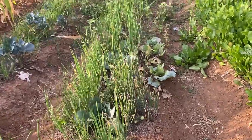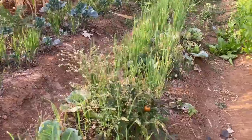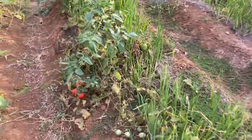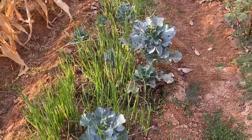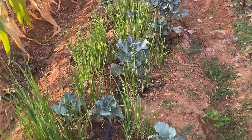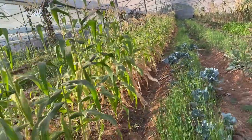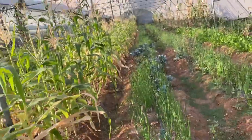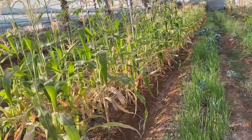Next in the line we have onion with cabbage and some tomato plants. The tomatoes are bearing well and we are regularly harvesting them. In the next line we have broccoli with the onion, also doing well. Both of these lines are full of onions with intercrop of broccoli, tomato, and cabbage.